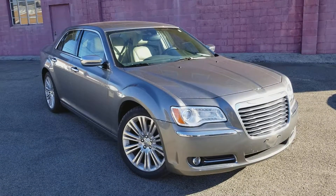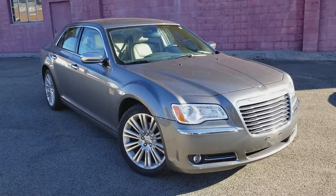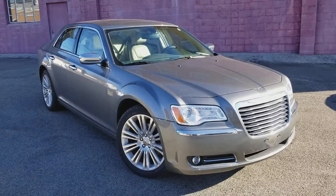Alright, here's a look at the Chrysler 300 that you're interested in. We just got it in on trade. Let's go ahead and take a closer look at it.